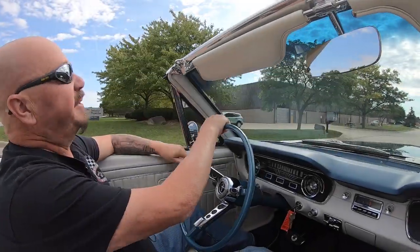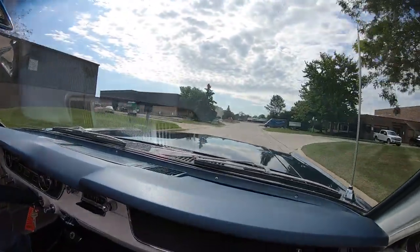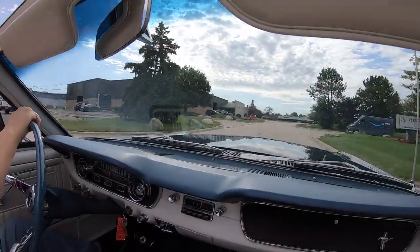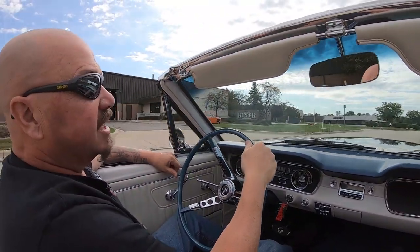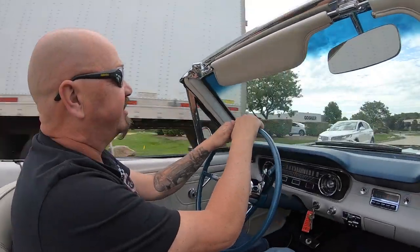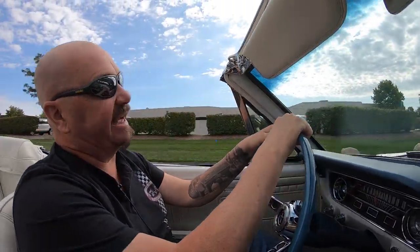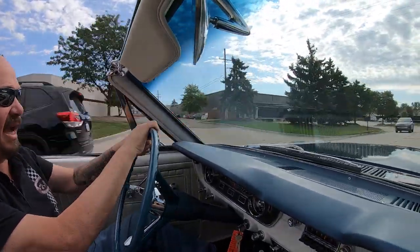It's Mustang convertible time — let's go for a ride. You want to talk about one of the hottest muscle cars out there right now? This is it, guys. And hard to find — these cars were driven into the ground. Everybody loves them, some Mustang convertibles. These things are amazing, guys.